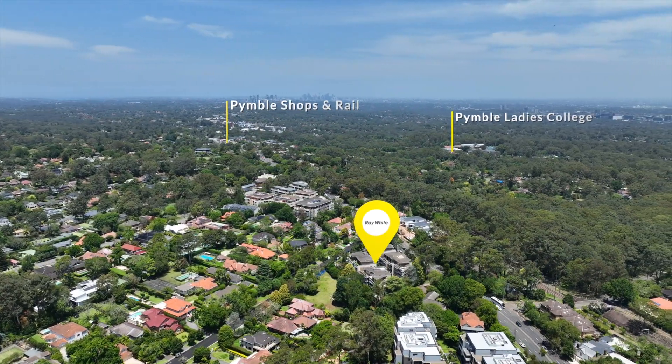I'm sure you'll find something to love at 5 at 2 to 6 Warrangi Street, Turramurra. We'll see you next time!